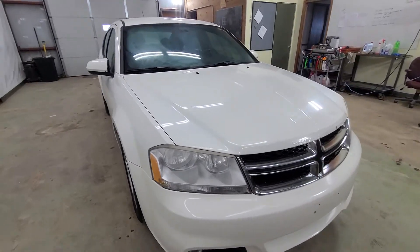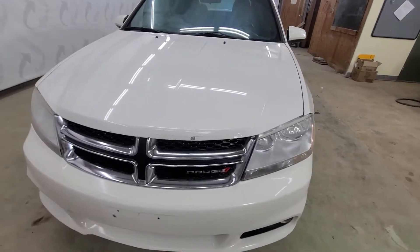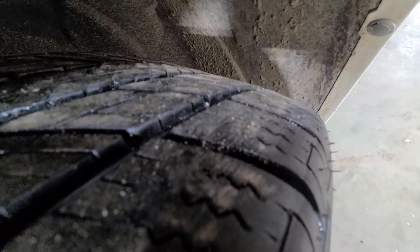I've driven this vehicle — runs and drives great. There were no issues that we are aware of at this time. It's got a good set of tires on it, good tread there, as you can see.